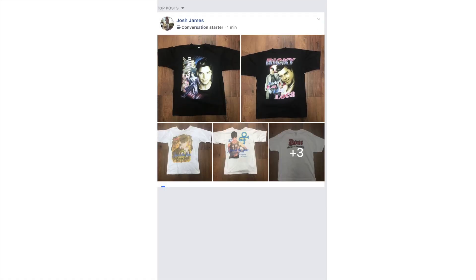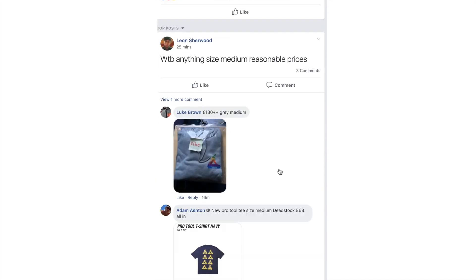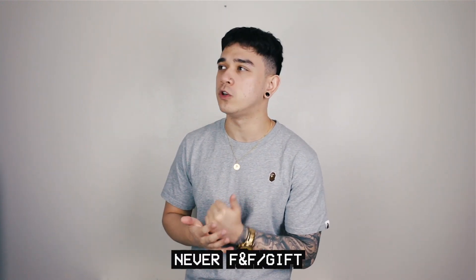Secondly, I would suggest Facebook groups. You can get a Facebook group for absolutely everything — there's Thrift Center for vintage, the Basement, Supreme Talk, Palace Talk, Dickies Talk, Trousers Talk, high fashion talk. You can find a Facebook group for any style of clothing. You'll find a very similar experience to Depop — it's person-to-person. My only advice for Facebook groups is to ask for references and never use the gift payment option.